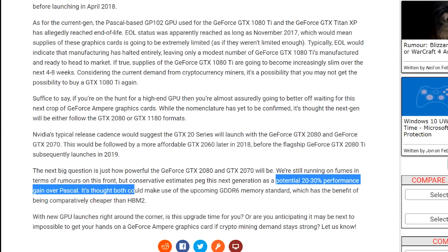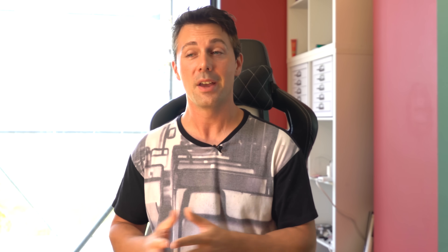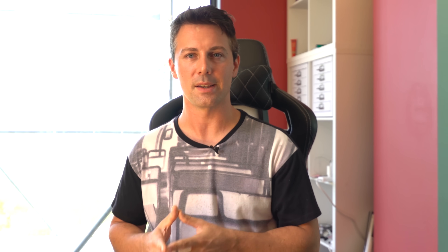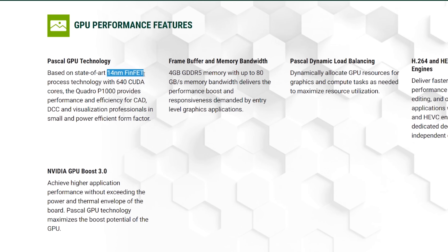The solution they've got here, I believe, is going to be Ampere. And it won't be your typical massive performance increase that we're used to seeing. I believe what we'll get with the 20 series or 11 series — it depends on what they're gonna name it — is something that's 14 nanometer based. My thinking stems from the fact that we've already got the Quadro P1000, something that no one's really talked about yet.